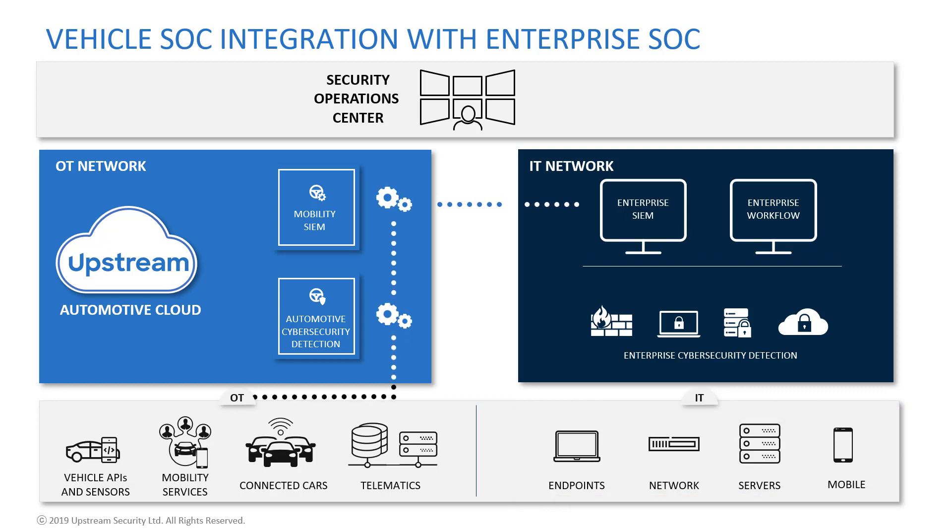The left side shows a typical OT automotive environment with a range of monitored assets, such as telematic servers sending and receiving messages to and from the vehicles, the vehicles themselves, the different mobility services, as well as the vehicle APIs and sensors.